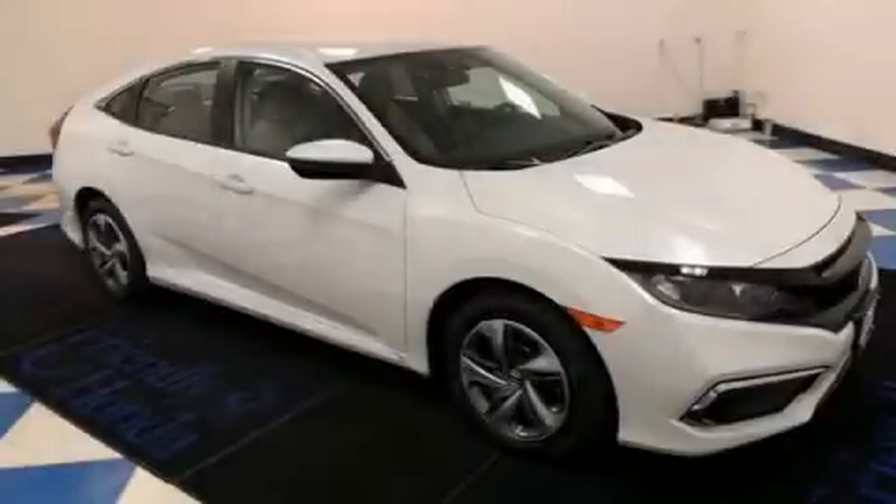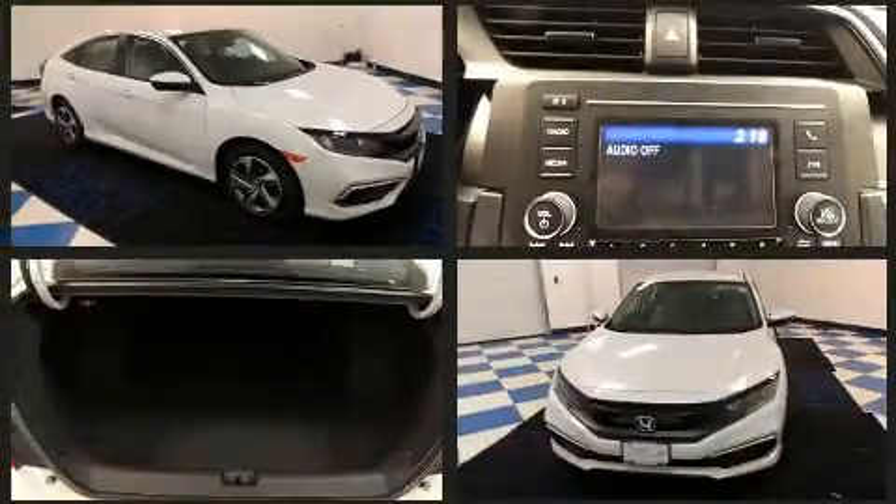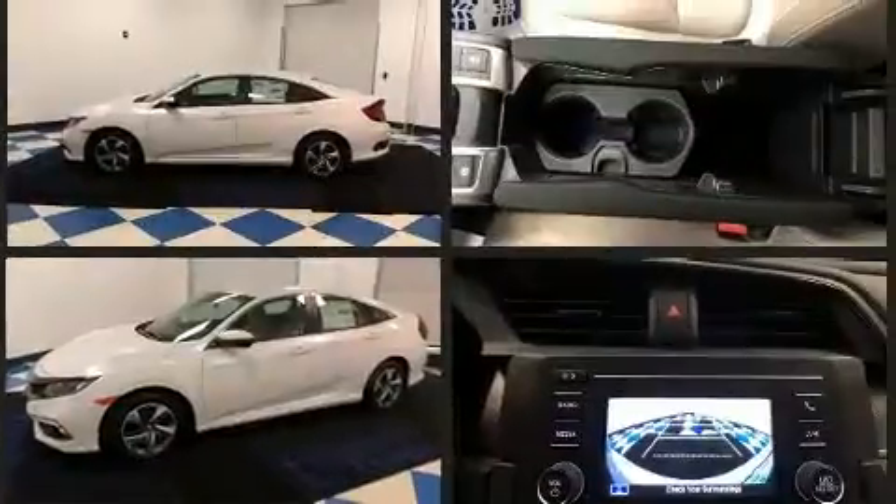Climb inside the 2020 Honda Civic. This four-door, five-passenger sedan is waiting for you to take home. It features a continuously variable transmission, front-wheel drive, and a two-liter four-cylinder engine.